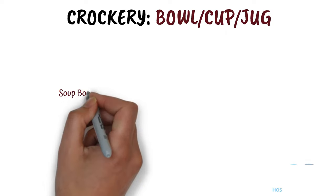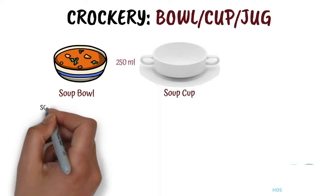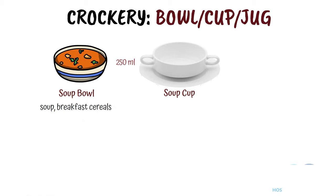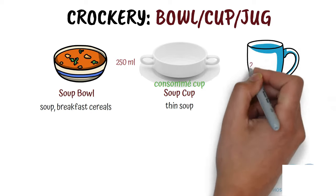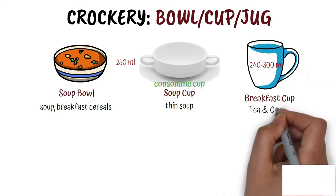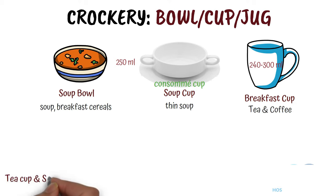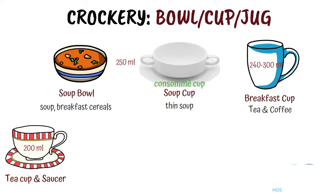Along with soup plate comes soup bowl and soup cup. Both are of same capacity and can hold up to 250 ml of liquid. A soup bowl is used to serve soup and breakfast cereals. A soup cup is used to serve thin soups. It is also known as consomme cup and it has two handles. Tea cup and saucer. It can hold up to 200 ml of liquid and is used to serve tea during the day.